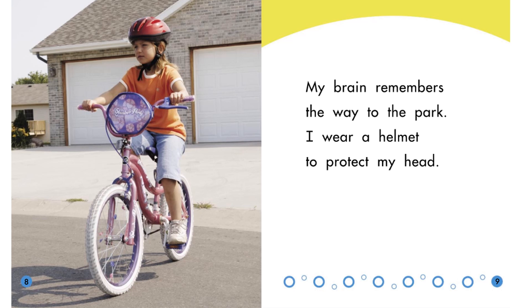Why is it important for your brain to remember things? What are some things that your brain helps you remember? Our brain remembering things helps keep us safe. My brain helps me remember to put on a seat belt when I get into a car. The brain also helps us remember things that are important to us.